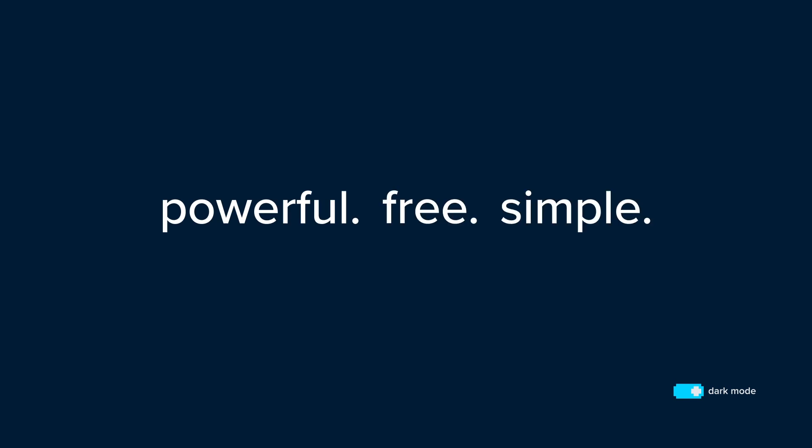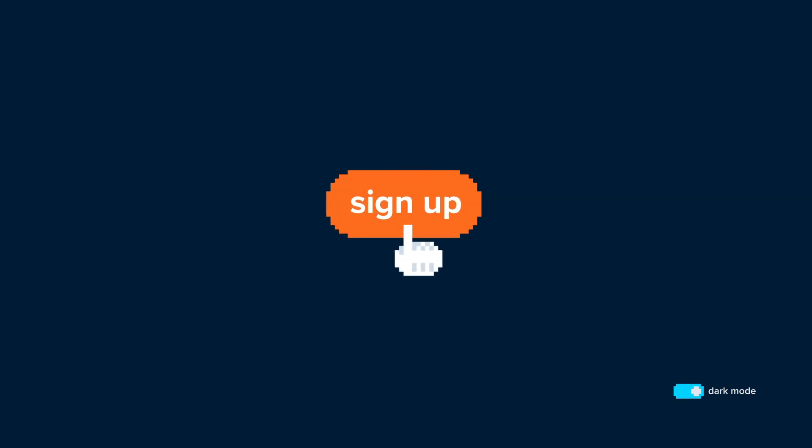TypingDNA's Authentication API — the powerful, free, and simple way to build with typing biometrics. Sign up for your developer account now.